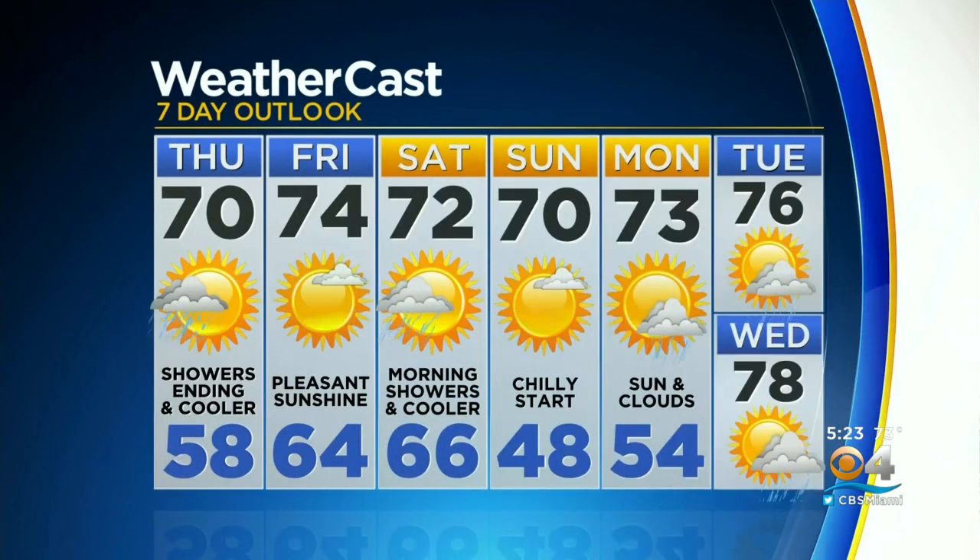For the rest of the week into the weekend: a cool day tomorrow, we warm up a little bit Friday, drop back off Saturday and Sunday, and start to warm back up again next week. Back to you.